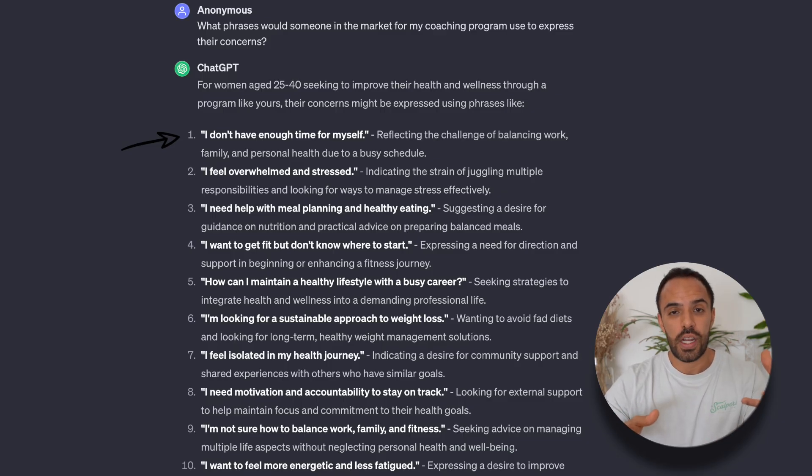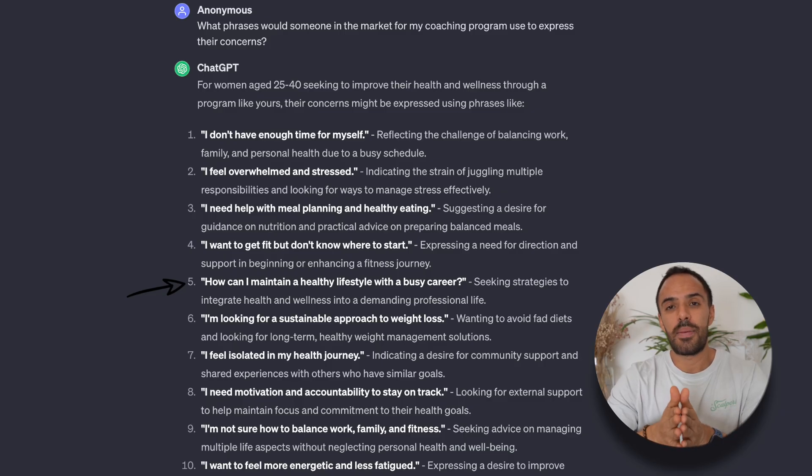Let's look at some phrases Emily uses to express her concerns around health and wellness — all produced by ChatGPT. One common phrase is 'I don't have enough time for myself,' so you can share efficient self-care routines. Emily also feels overwhelmed and stressed, so post about stress management techniques. She says she needs help with meal planning, so offer simple meal planning guides or services. She wants to get fit but doesn't know where to start, so create a beginner's guide to fitness. She also asks 'how can I maintain a healthy lifestyle with such a busy career?' — so share tips on integrating wellness into a hectic schedule. You can turn all of her pain points, concerns, and aspirations into content pieces for any of your channels.